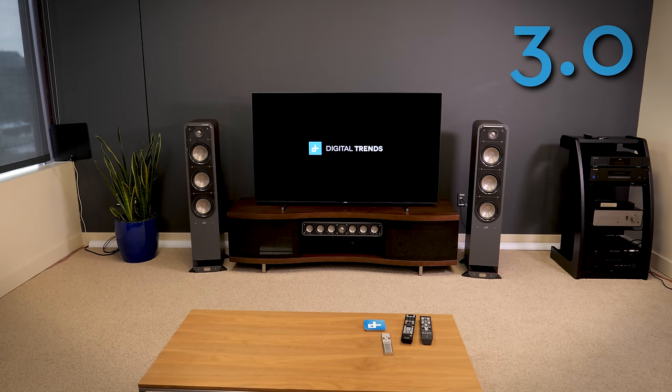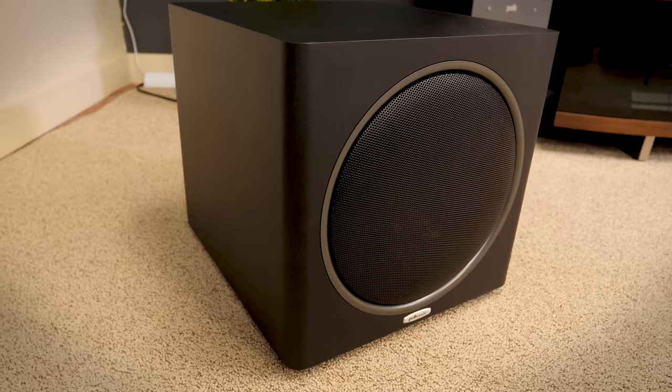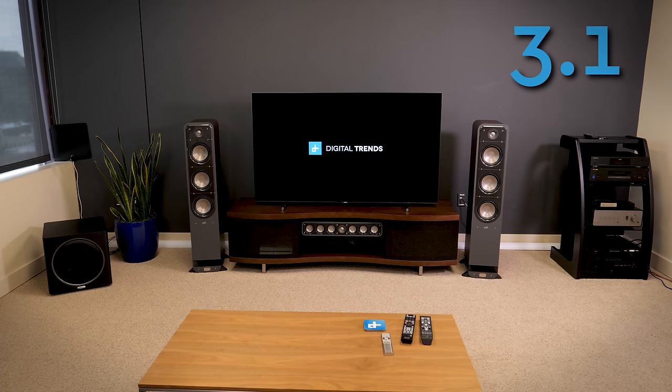Next we have the LFE channel, or subwoofer. LFE stands for low frequency effects, and this is where all the rumble and punch of a home theater system comes from. It helps to have a dedicated speaker for bass, especially if you use smaller speakers for all the other channels. In our number diagram, the subwoofer is the second digit. If we have three speakers and one subwoofer, we would have a 3.1 system. Some high-end surround systems can run dual subwoofers for improved bass — with three speakers and two subs, it would be a 3.2 system.